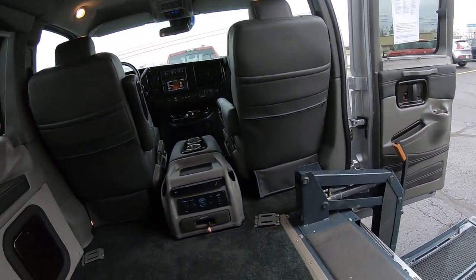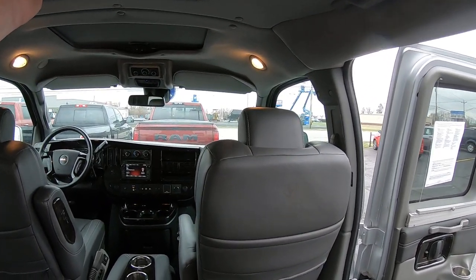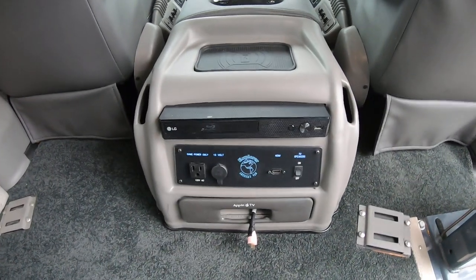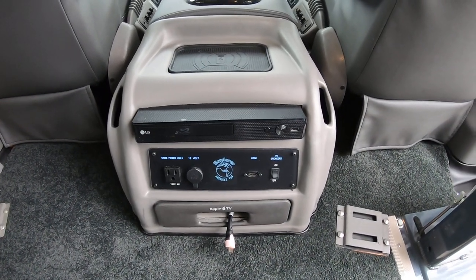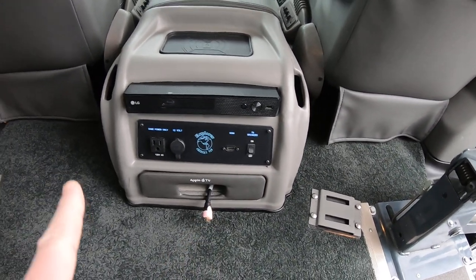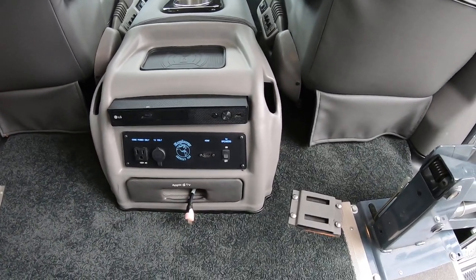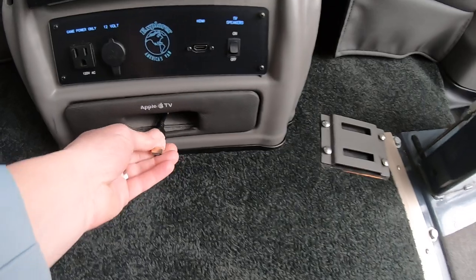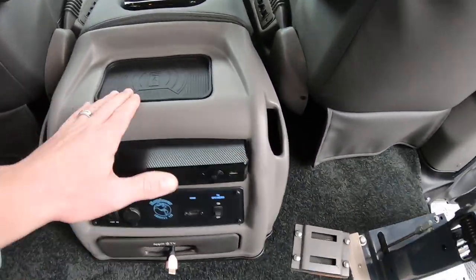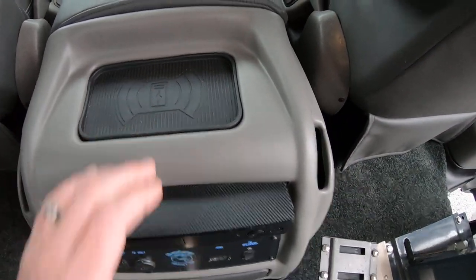As far as entertainment goes, this van has a flip-down DVD monitor paired to an LG Smart Blu-ray player. This is an Explorer gaming console, so it has an HDMI input, a 110-volt outlet, and a 12-volt power source. It is already wired for an Apple TV if you want to add one, and a really cool feature — on top of the console it has a wireless charging pad.